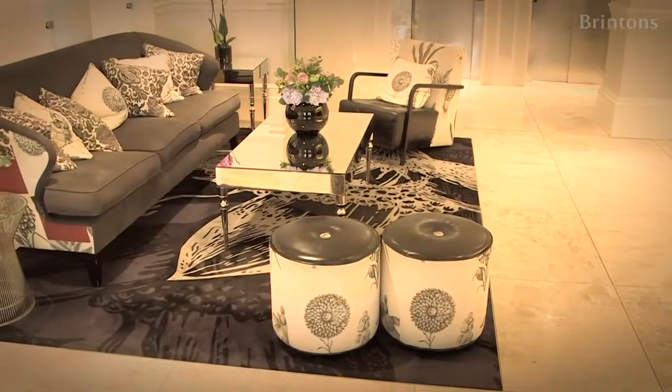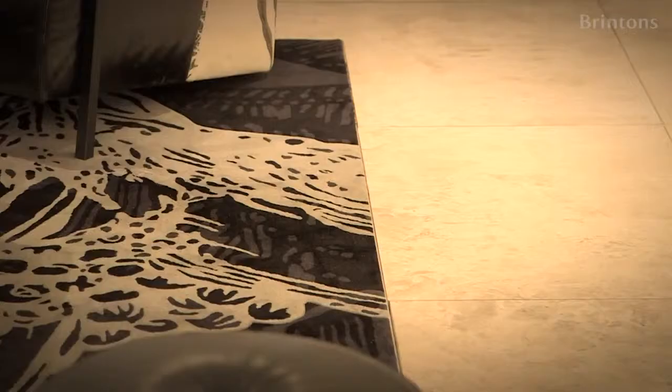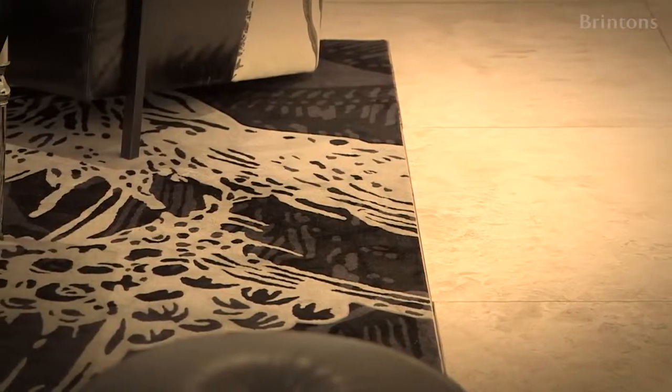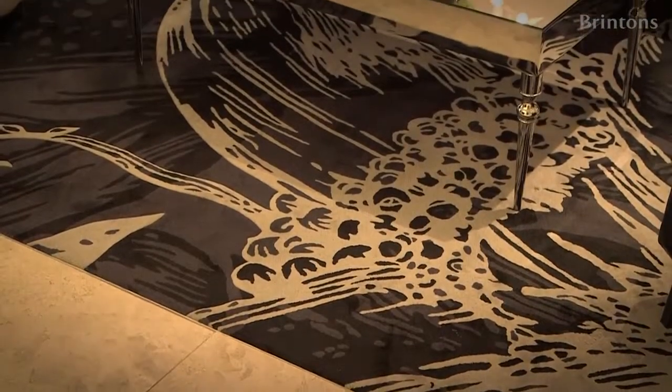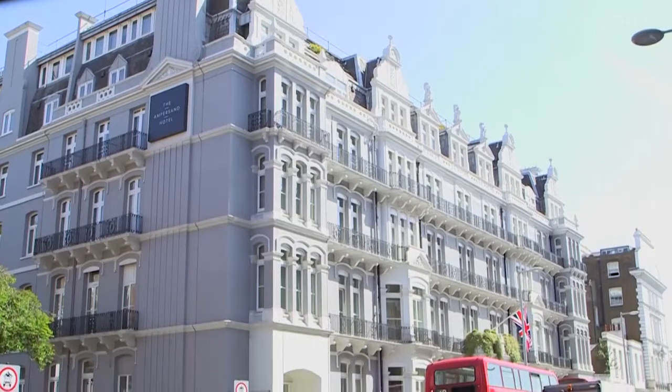Special attention was given to the hand-tufted rug in the lobby area, which needed to reflect and introduce visitors to the unique design style of the hotel. The Ampersand Hotel is quintessentially British and it makes sense to use British suppliers and designers. We at Britons are proud to be creating more history here in South Kensington.